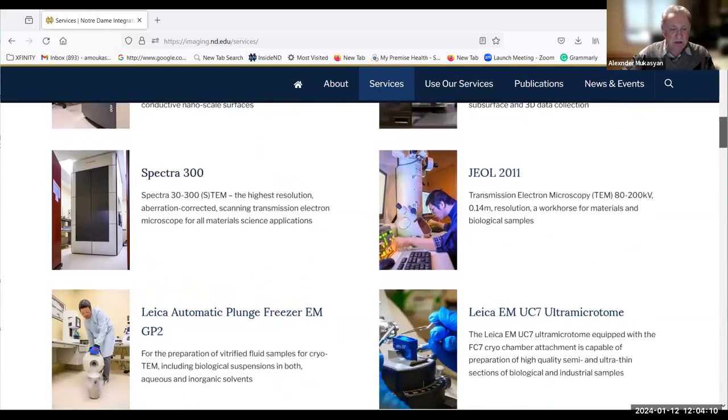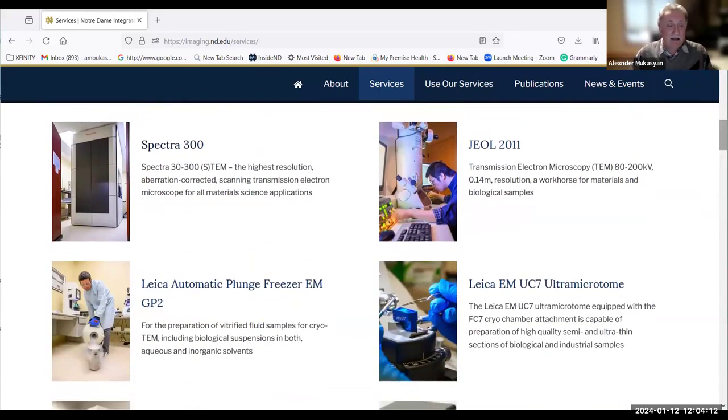On the TEM side, the leader among them is of course the Spectra 3300, which can operate with acceleration voltage from 30 kiloelectron volts — used for bio and soft materials — up to 300 kiloelectron volts. This gives a world-record resolution on the order of 0.5 angstroms, and I'm not kidding.